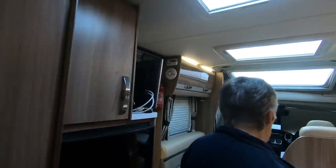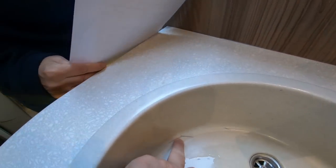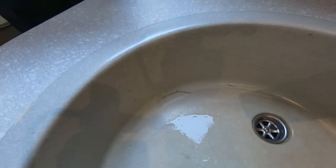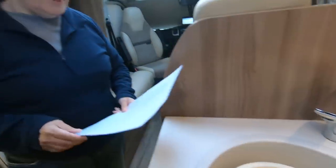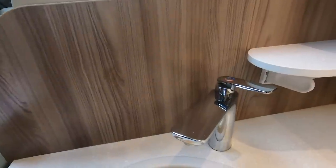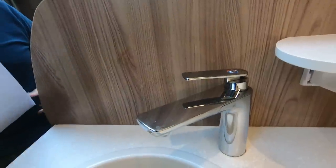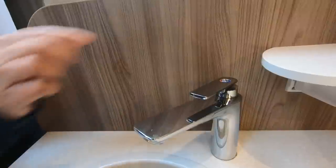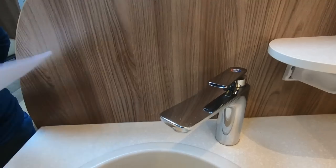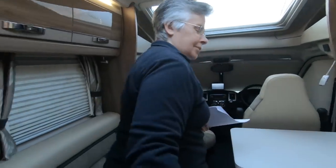There's a crack in the sink but we think we caused that — we probably dropped something in there. It hasn't got any worse. The tap was leaking about two weeks after we bought the van — it was dripping in the hot position. You had to make sure it was in the mid position, otherwise it kept dripping. It's been fine ever since.